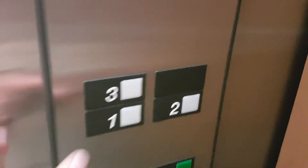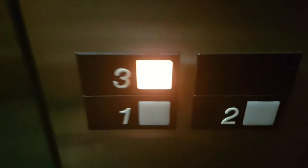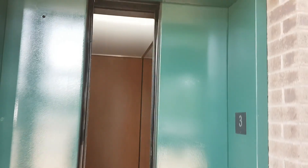Let me see if I can get this bell to work. Does it automatically go back up to three? Third floor, back at three. Nice bell. And there it goes.